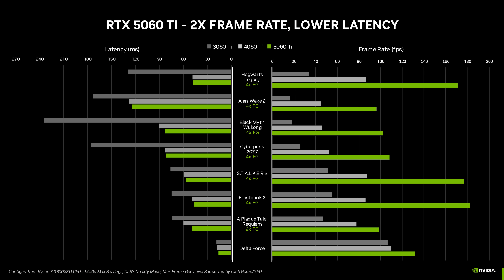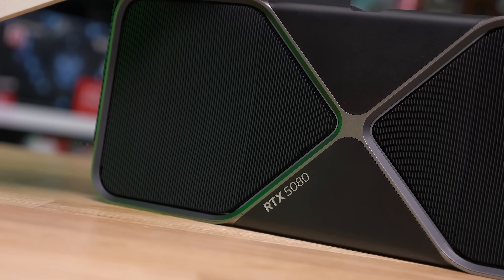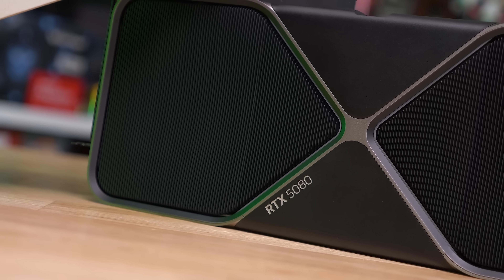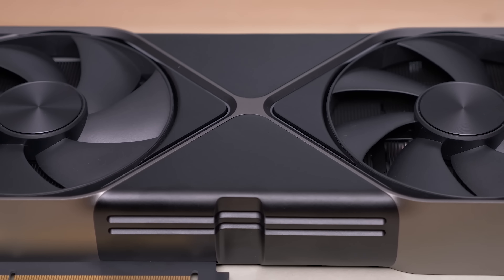NVIDIA claim the RTX 5060 Ti will offer 20% more performance than the RTX 4060 Ti in an apples-to-apples comparison, excluding frame generation. This should put the 5060 Ti just shy of RTX 4070 performance, at least for the 16GB card. The 8GB model will be limited by VRAM in many games. Using this as a rough guide, the 5060 Ti 16GB at $430 should deliver around 15–20% lower cost per frame than the 4070, and similar value to the RTX 5070.